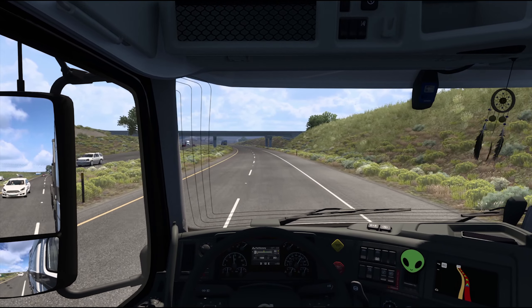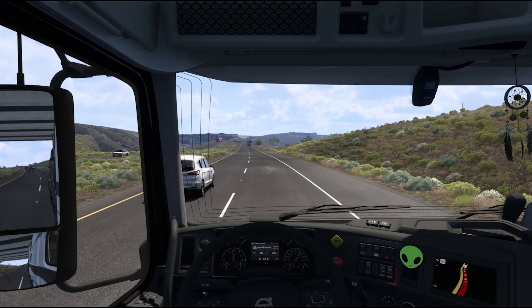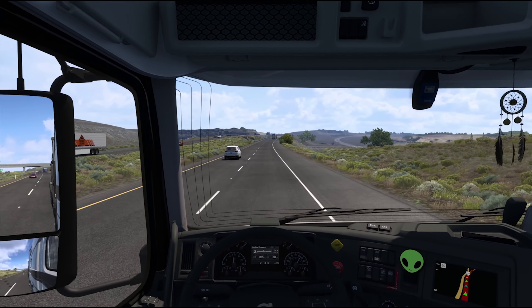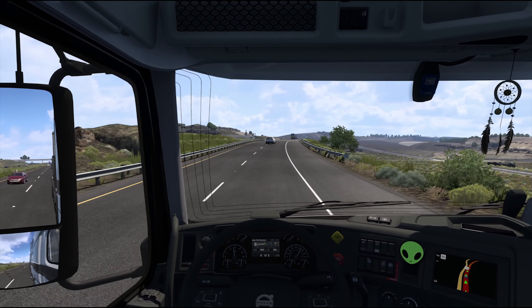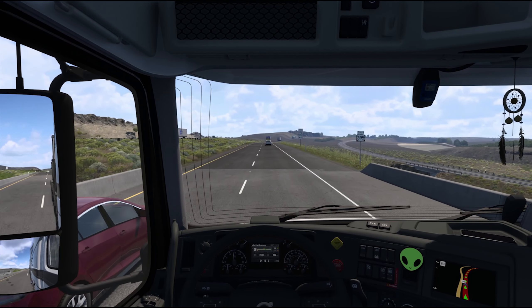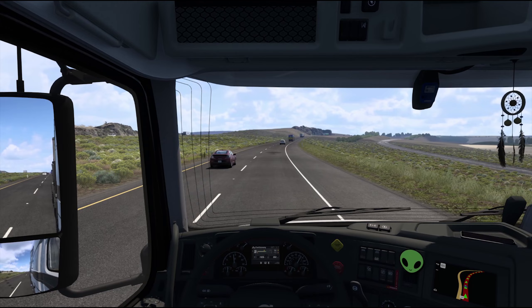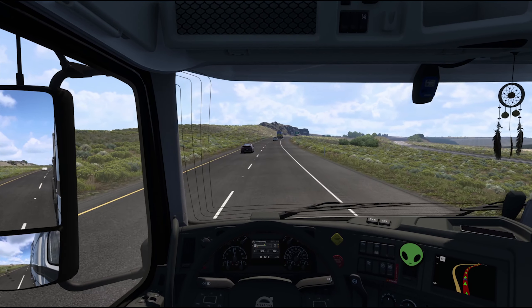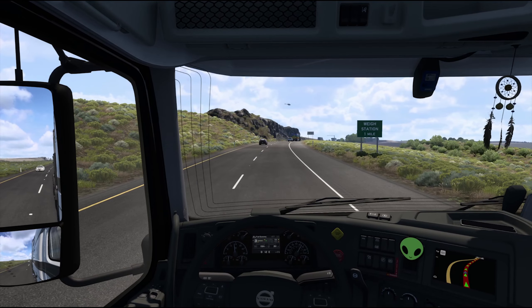I wanted to talk about the GTA 6 trailer. Obviously I saw it when it premiered and it really does suck that it got leaked. I feel bad for Rockstar — some people say it was staged and they intentionally did it, but honestly I don't know. If it was staged, so be it. If it wasn't staged — and I think it wasn't — it still sucks. This game has been leaked with all the gameplay footage of them working on it, and then the trailer gets leaked. It's like they just can't catch a break with people stealing their stuff.